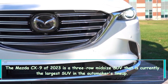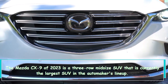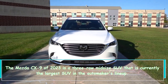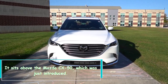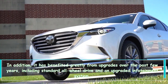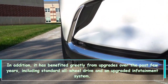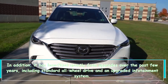The 2023 Mazda CX-9 is a three-row midsize SUV that is currently the largest SUV in the automaker's lineup. It sits above the Mazda CX-50, which was just introduced. It has benefited greatly from upgrades over the past few years, including standard all-wheel drive and an upgraded infotainment system.